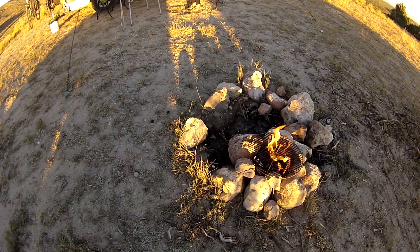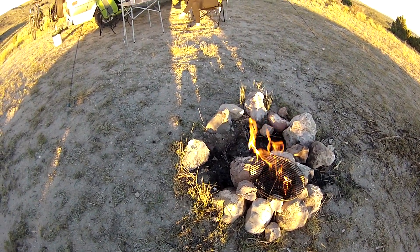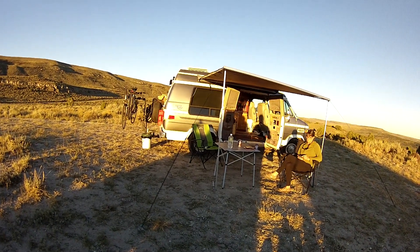I think we have a burn ban — I'm not sure — but that's charcoal and we're gonna grill some chicken. I'd look up whether there's a burn ban. It just rained here, so I don't know.